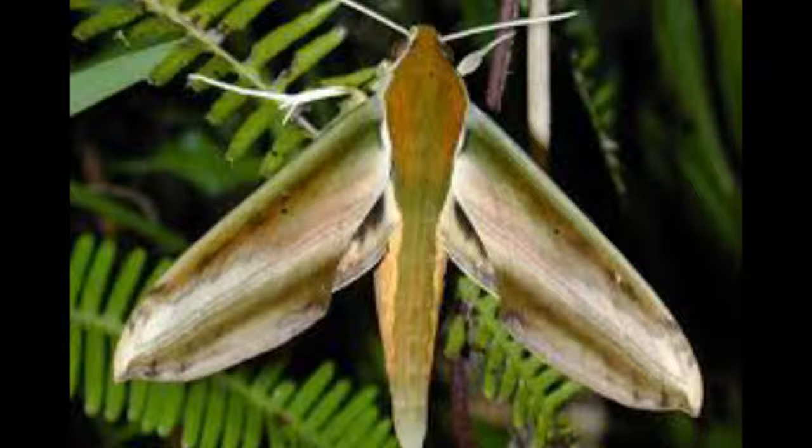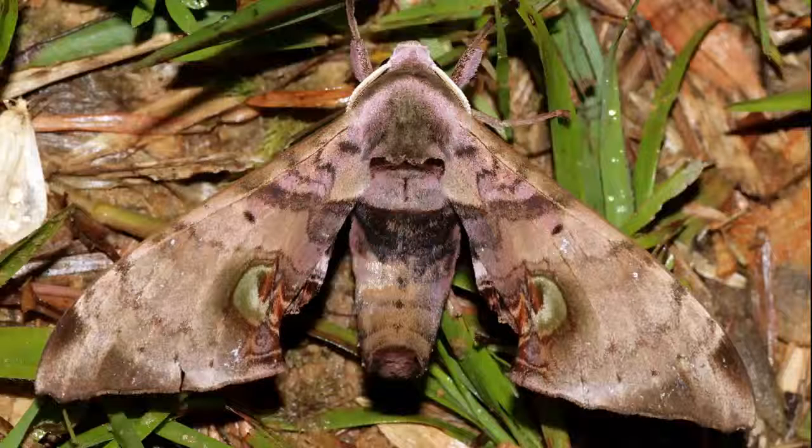They have wingspans from 4 to over 10 centimeters. Most species are multivoltine, capable of producing several generations a year if weather conditions permit. Females lay translucent, greenish, flattened, smooth eggs, usually singly on the host plants. Egg development time varies highly, from 3 to 21 days.